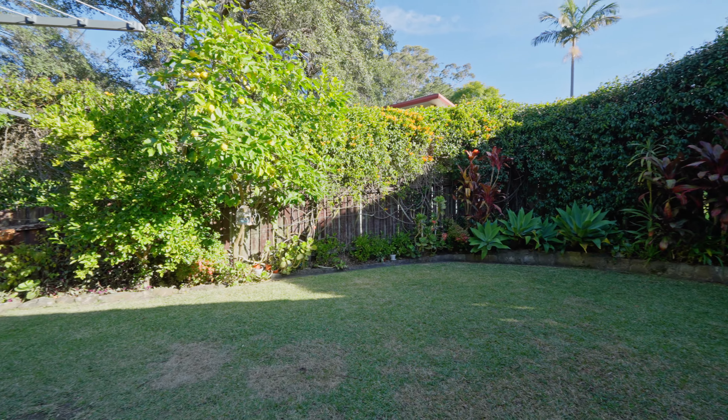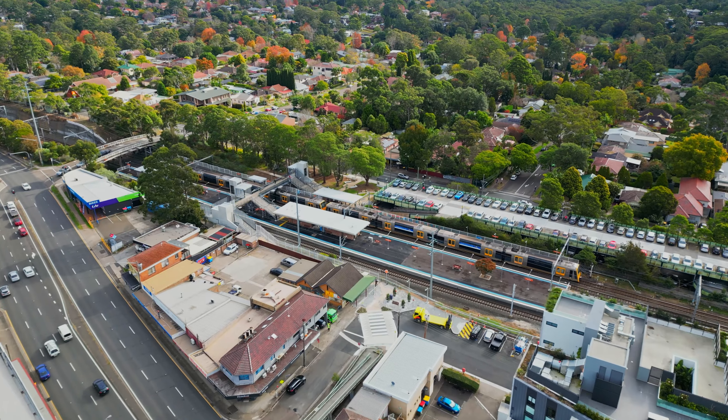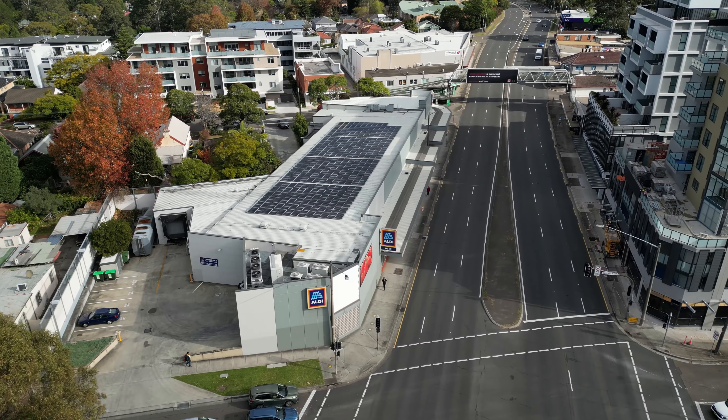Situated on a majestic 750 square metre landscaped block, the property enjoys the buffer of backing onto a park and is conveniently located to Thornleigh train station, shops and a selection of great schools in the area.